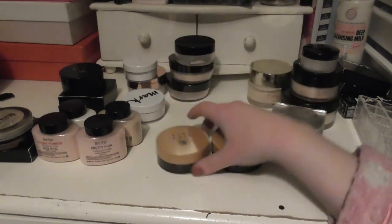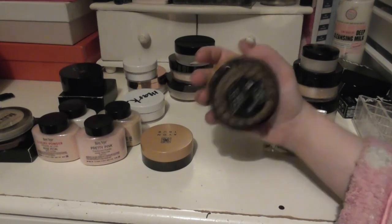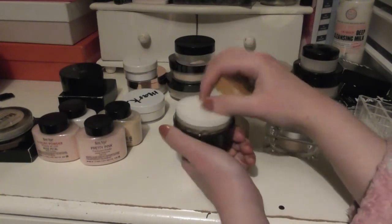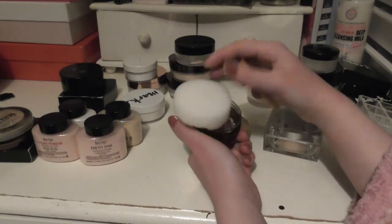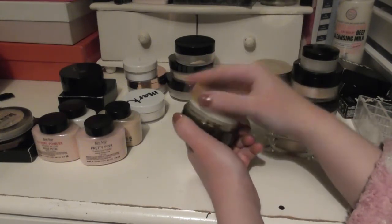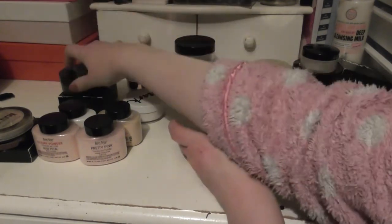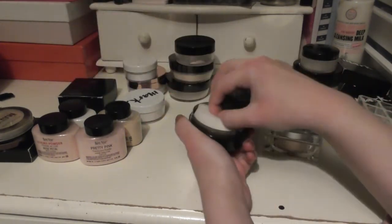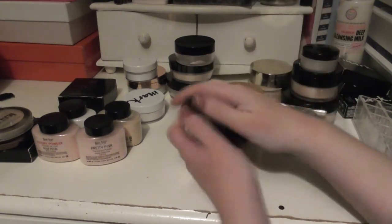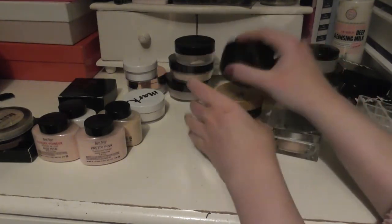I have my two Avon Pearls — one in Fair and one in Light. These are very similar to the Guerlain Pearls, except like a tenth of the price, but they're beautiful — they have a really nice finish. I also have the Color Correcting Pearls: one open and one still in its container. Really like them.